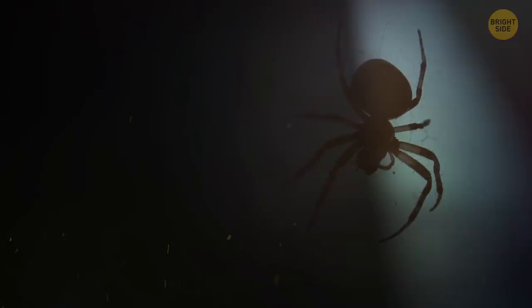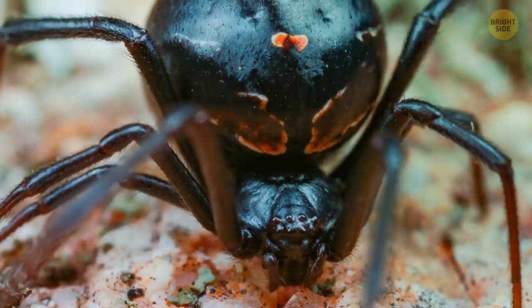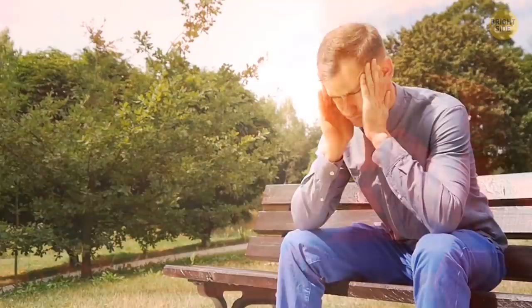Black widows are considered the most venomous spiders in North America. Their venom is 15 times stronger than a rattlesnake's. Strangely enough, the bite of a black widow doesn't feel particularly painful — it feels more like a pinprick — but it can make you incredibly sick.